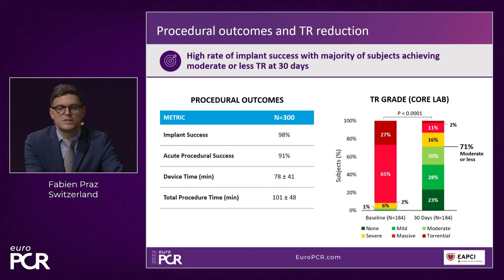The results show very high implant success. Acute procedural success — defined as TR reduction by one grade — was achieved in 91% of patients. Looking at reduction to moderate or less, 71% of patients reached this landmark.